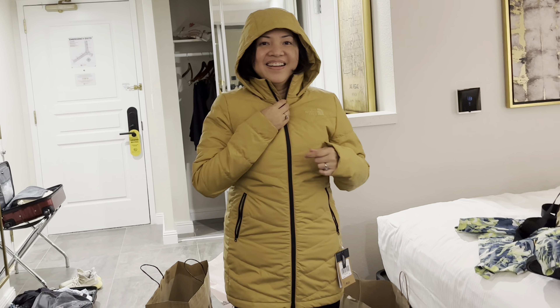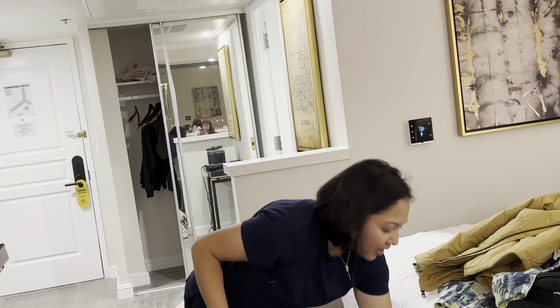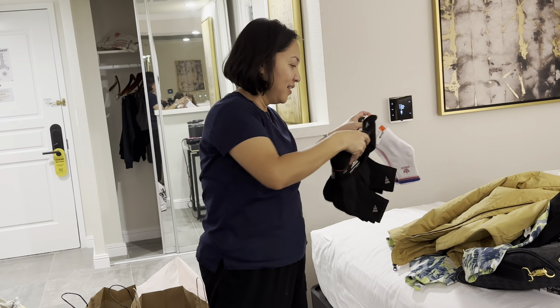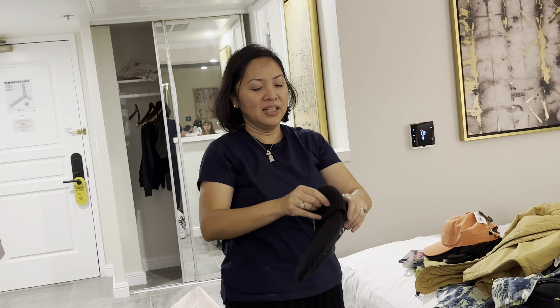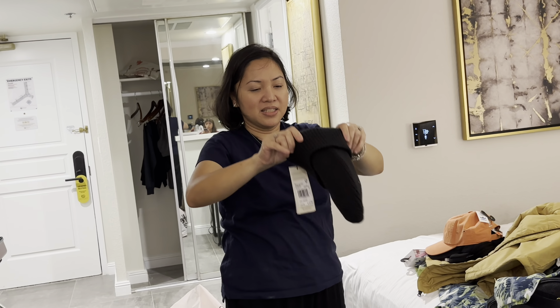Next, everything else is mine — all accessories, from Adidas. I got socks. And because it's back-to-school season for AJ, I also got two hats, one Stella McCartney edition beanie, and a tote bag. That's all from Adidas.